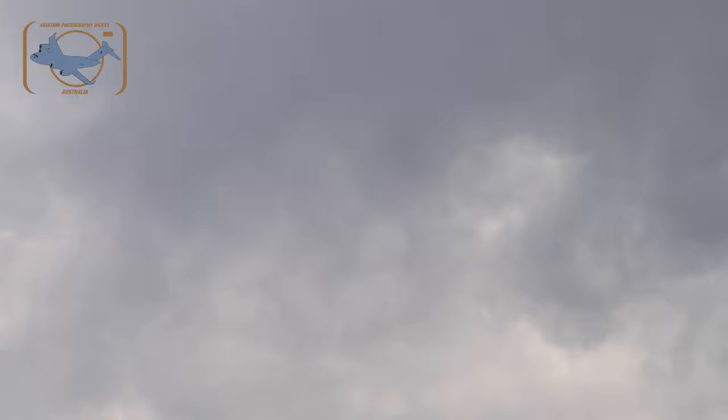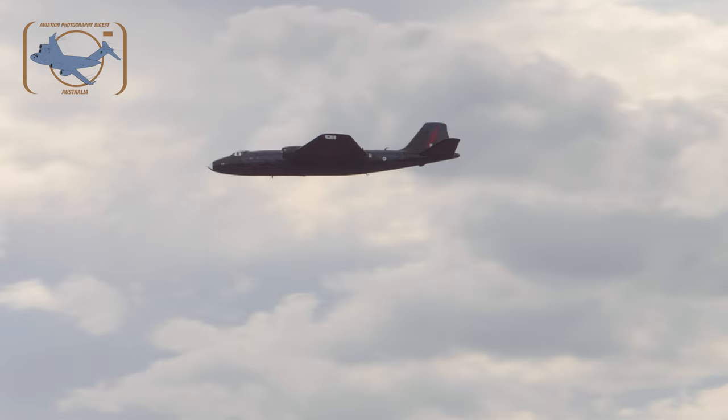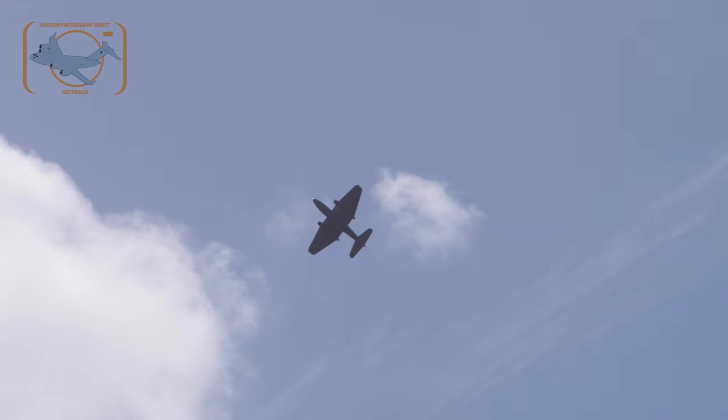There are a couple of things for the aerodynamicists and pilots out there worth noting: the single-engine control speed is a little bit faster than what we lift off at, so you've got to manage your emergency brief and how you fly the aircraft. The techniques are a little bit different, but it's a beautiful aeroplane to fly.